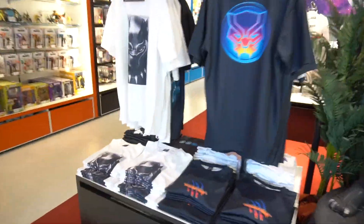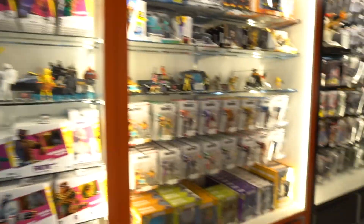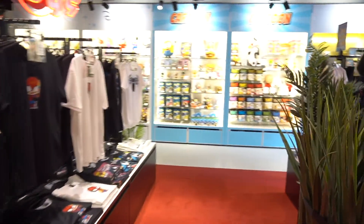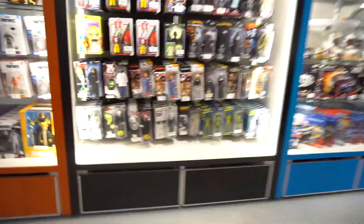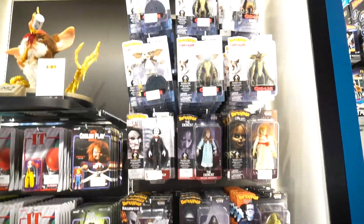We have some t-shirts and over here just some Fortnite stuff. A lot of cool t-shirts — I love the designs on these but I just don't like the fabric they use. It's like a sheer, kind of stretchy material. Doesn't seem to be very popular; I don't know why they use that.